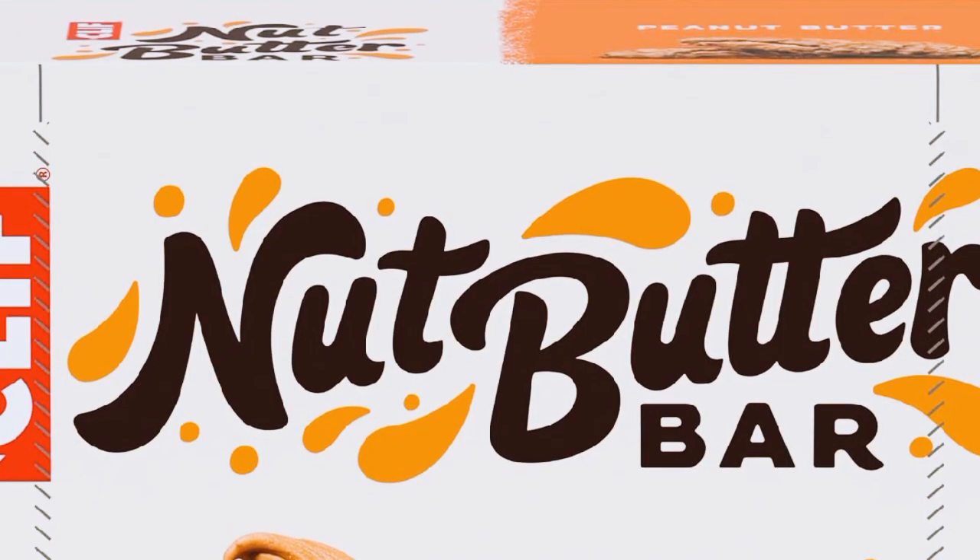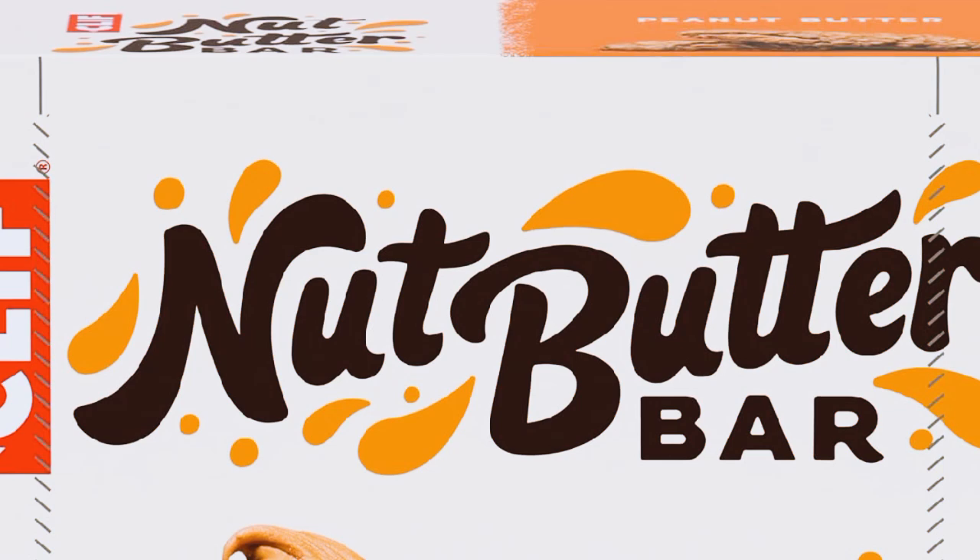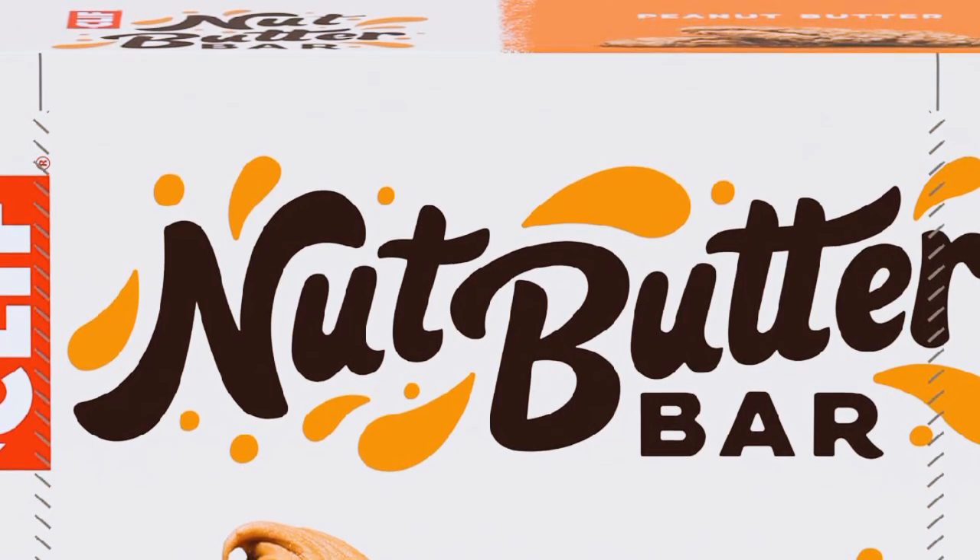Hello everyone, welcome back to my channel. Today, I'm super excited to talk about a snack that's been a game changer for me — the Clif Nut Butter Bar.